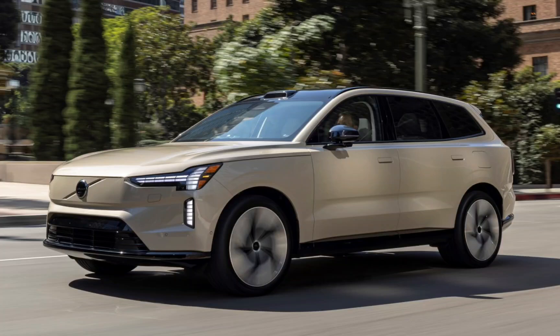Volvo kicked off production of the EX90 in the US in June, following a year-long delay caused by software issues — it was originally due to start in 2023. All's well that ends well, the saying goes, and the brand is proudly announcing that the first customers will get their EX90 cars by the end of this month. The first batch is being shipped to Volvo retailers in the US and Europe right now. Volvo plans to ramp up deliveries and include more markets between the fourth quarter of this year and the first quarter of 2025, according to its official press release.